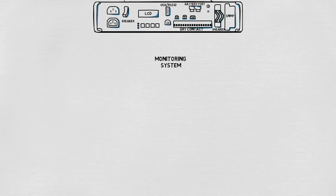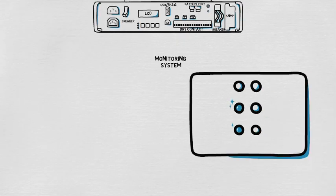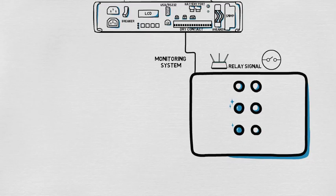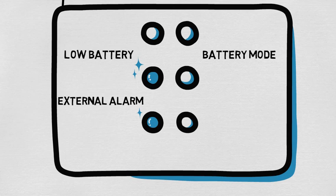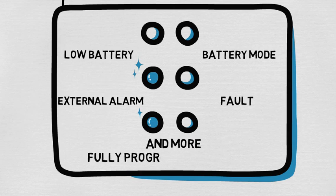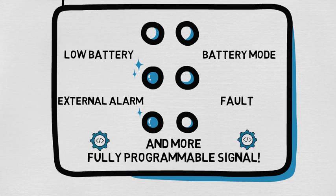Moreover, TC has two distinguished ways of monitoring. You can use dry contact connection to send relay signals for monitoring devices, sending and receiving various signals based on different situations, and they are all fully programmable based on your need.